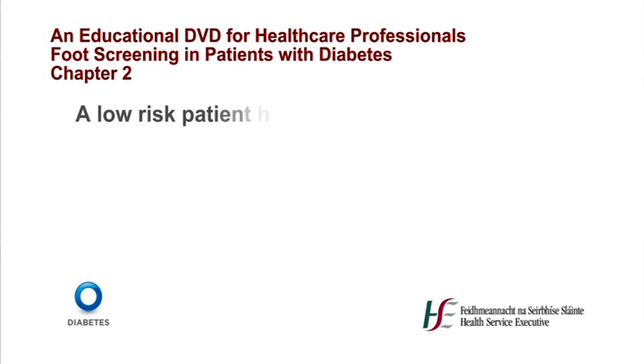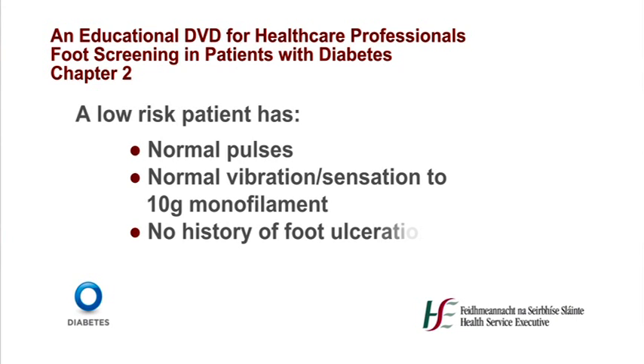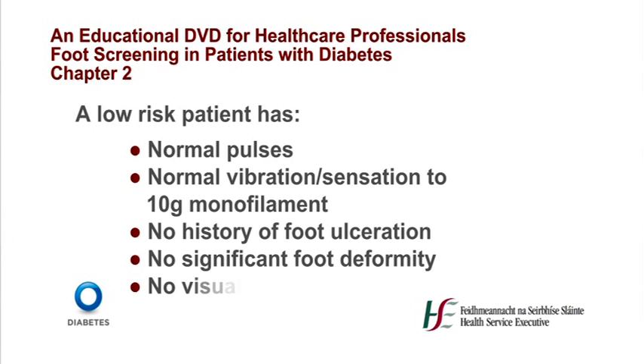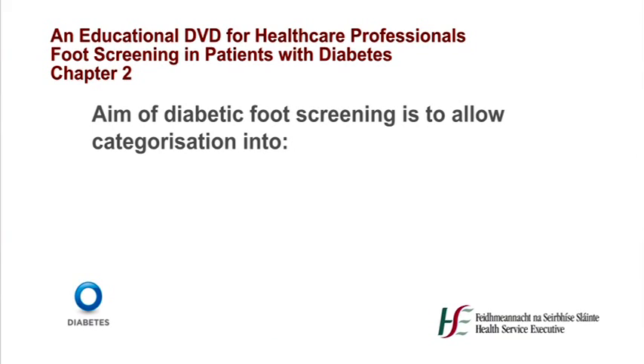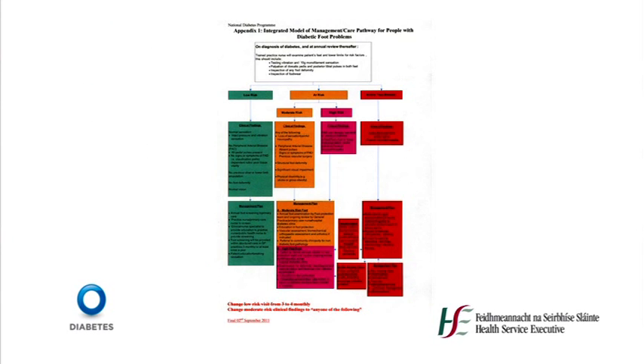According to the 2010 National Diabetes Programme, patients at low risk of diabetic foot disease will be managed preventatively through annual screening and regular foot inspections and examinations by primary care nurses. A low risk patient has normal pulses, normal vibration and sensation to 10g monofilament, no history of foot ulceration, no significant foot deformity and no visual impairment. The aim of diabetic foot screening is to allow categorisation into low, moderate at risk, high at risk and patients with active foot disease. Based on this assessment, the patient will be allocated to a risk group using the diabetes foot care pathway.